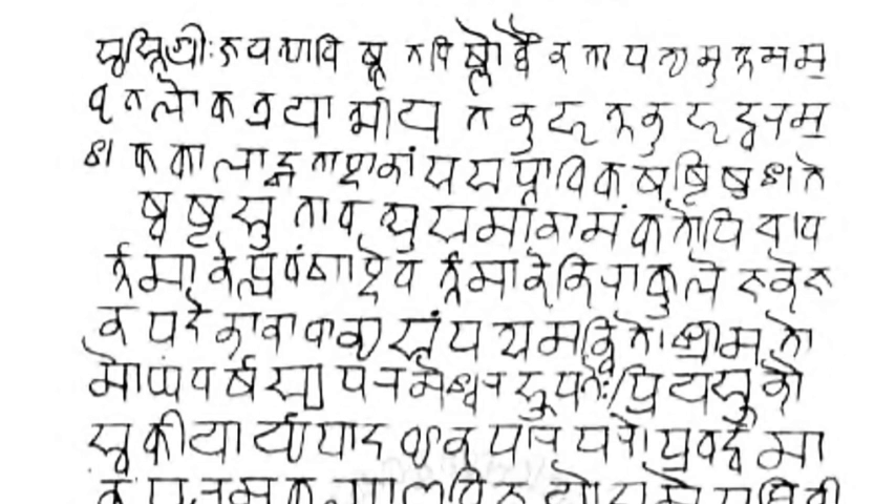InScript is the standard keyboard layout for Devanagari as standardized by the Government of India. It is inbuilt in all modern major operating systems. Microsoft Windows supports the InScript layout, which can be used to input Unicode Devanagari characters. InScript is also available in some touchscreen mobile phones. For backward compatibility, some typing tools like Indic IME still provide the older typewriter layout.